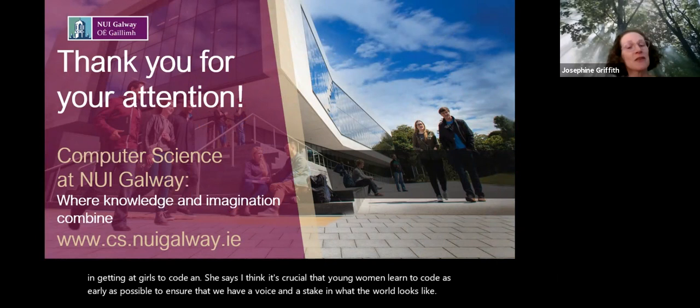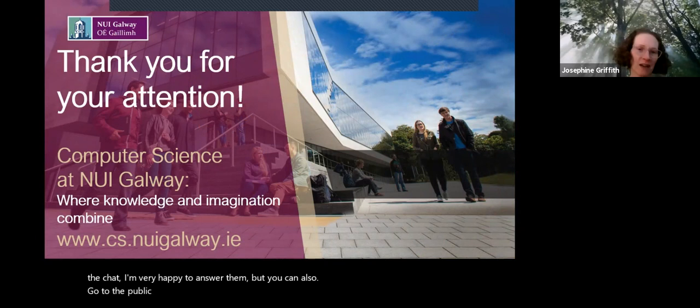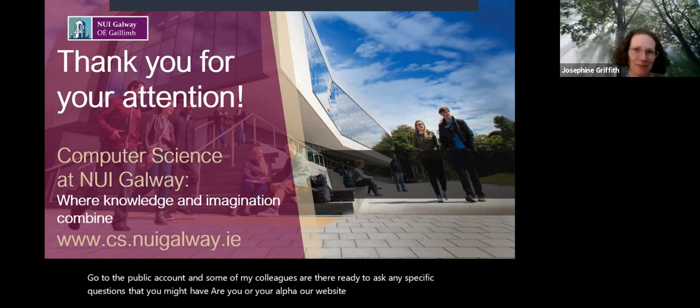Thank you very much for your attention. If you have any questions, you can enter them in the chat — I'm very happy to answer them. You can also go to the public account where some of my colleagues are ready to answer any specific questions you might have. Our URL for our website is also included there. Thank you very much.